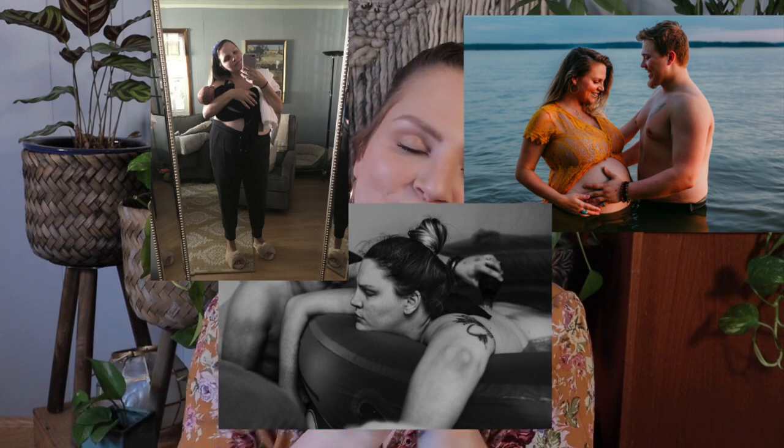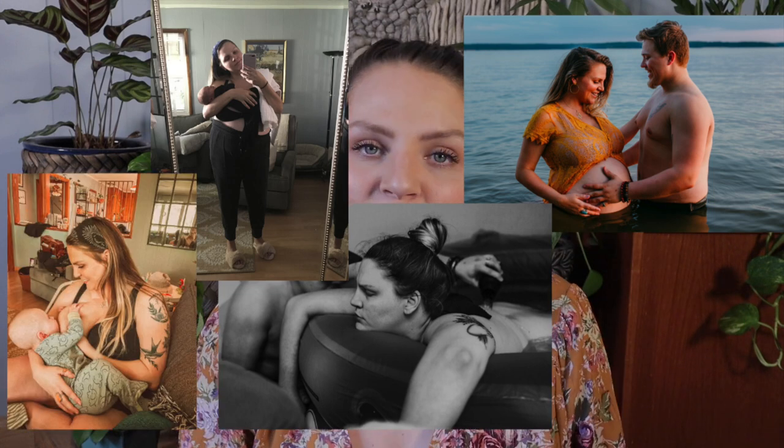Hello you guys, welcome back to my channel. If you are new here, my name is Carly. Thank you so much for coming and watching this video. I am a labor and postpartum doula and most recently a mother. I recently had my first baby, his name is Wilder. Here on my channel I make content about pregnancy and labor and motherhood and pretty much everything that falls in between.